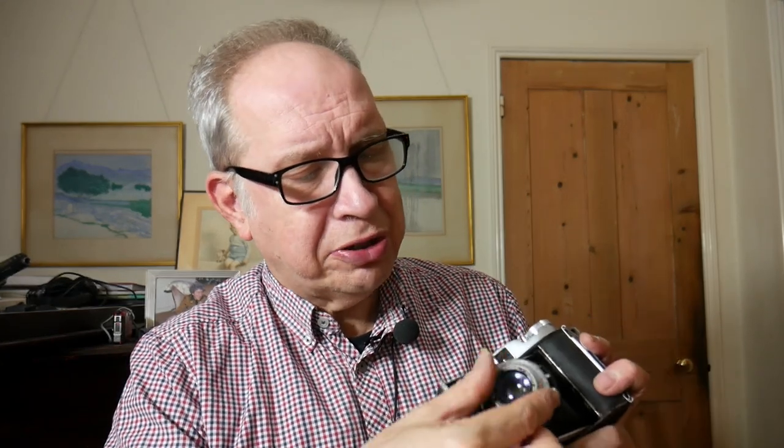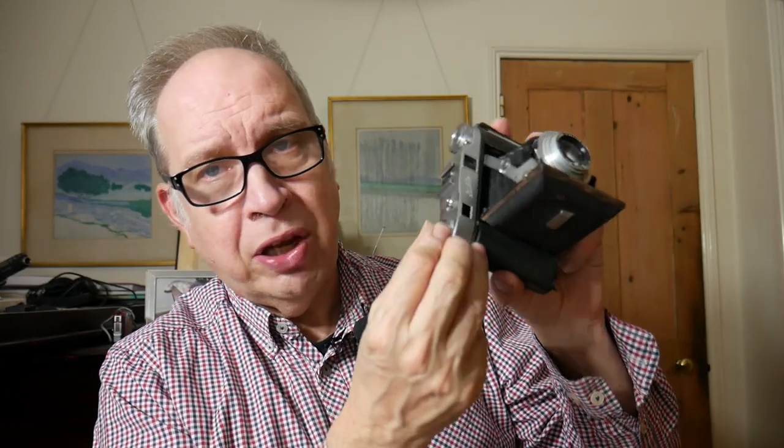We've also got the added bonus of a rangefinder. A rangefinder is a focusing device and was very popular to help people focus. This one isn't coupled to the lens, so it's what we call uncoupled. Before you take the photograph, you move this dial to focus — in your viewfinder you will see a double image, and you move this until the two images come together. When they come together, that gives you your focusing point. Interestingly, this camera is calibrated in feet, so it was made for the UK, British Empire, or American market.